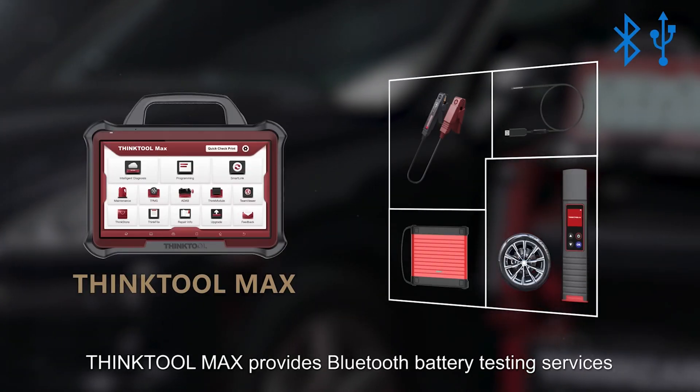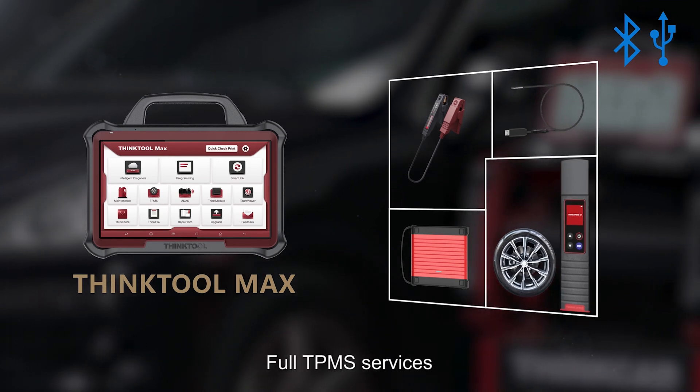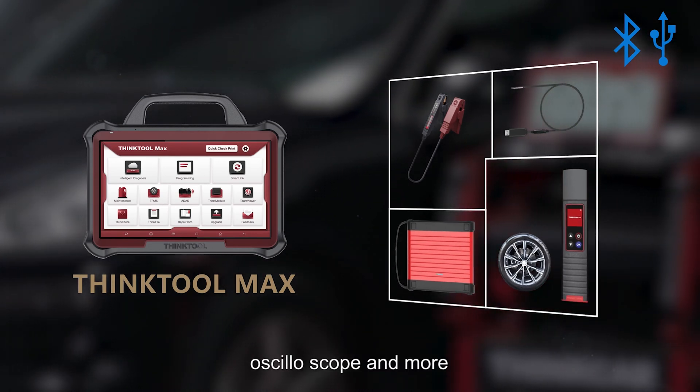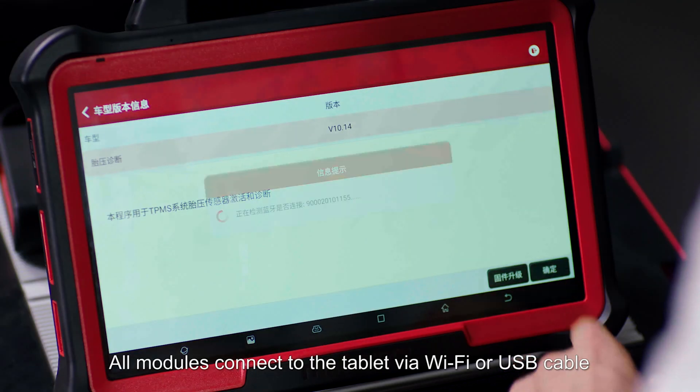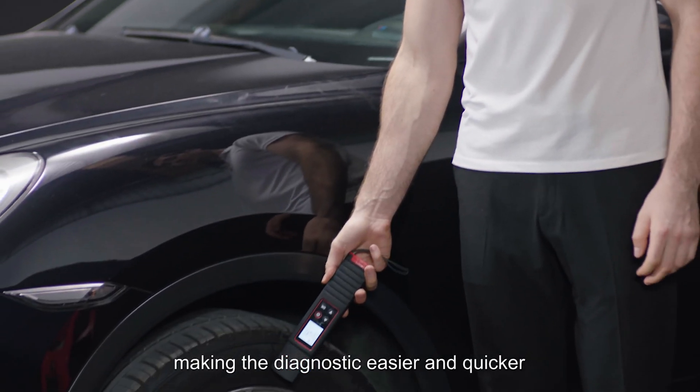ThinkTool Max provides Bluetooth battery testing services, video scope services, thermal imager services, oscilloscope, and more. All modules connect to the tablet via Wi-Fi or USB cable, making diagnostics easier and quicker.